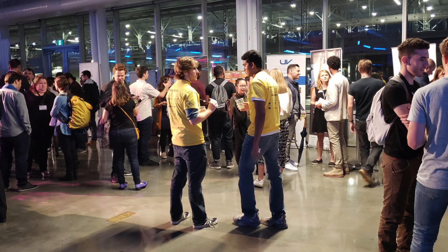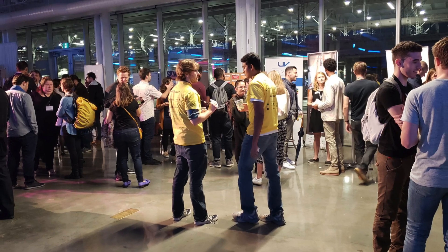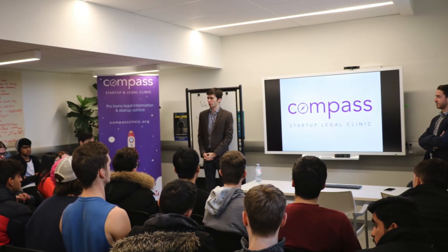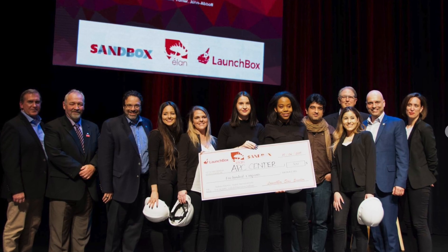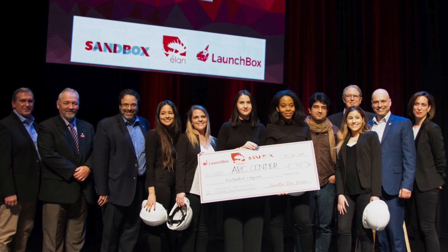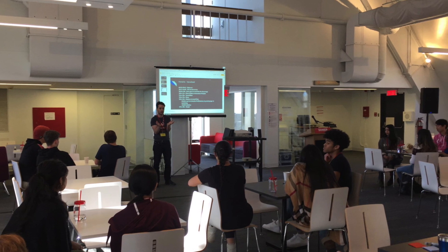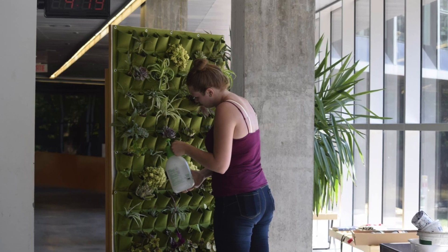Here we have the Entrepreneurial and Sustainability office — we call it the Sandbox. The Sandbox is a student-centric innovation and entrepreneurship hub at John Abbott College. Their mission is to engage students from all disciplines in a problem-solving process for real-world problems, where students participate in non-credit activities, developing their own projects and gaining experience.